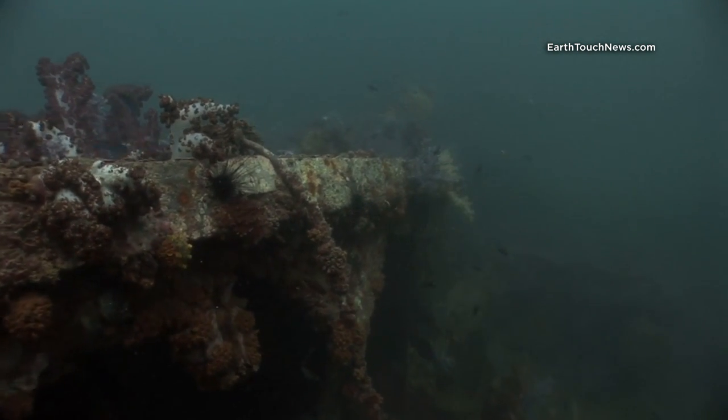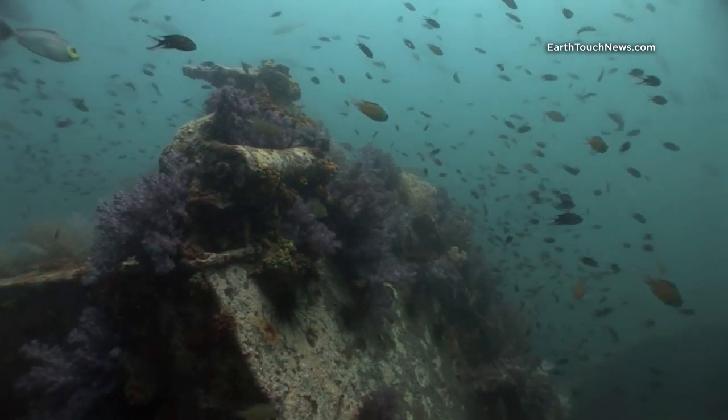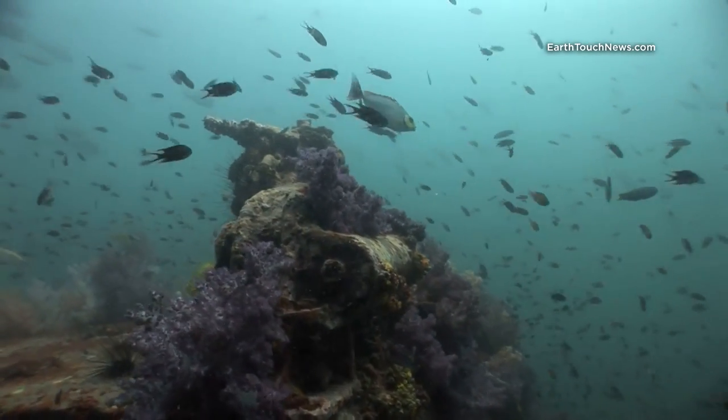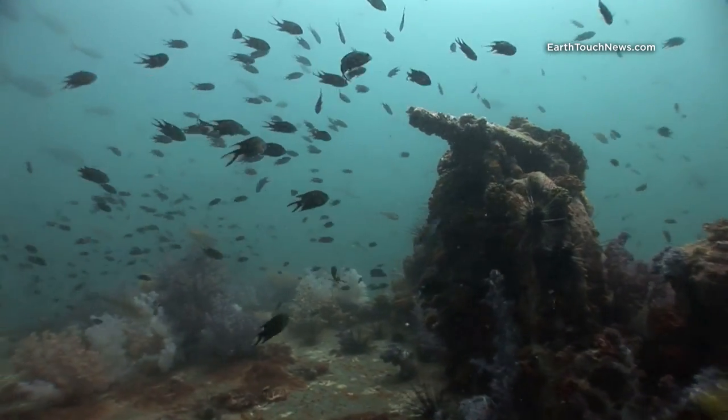The wreck is approximately 80 metres long. This is right on top of the wheelhouse now — you can see just how much coral has grown over the years and just how many fish are living on this wreck.